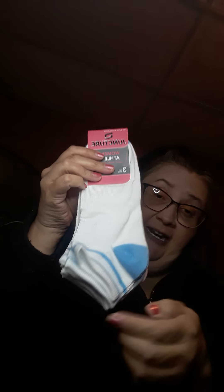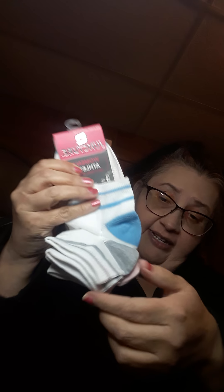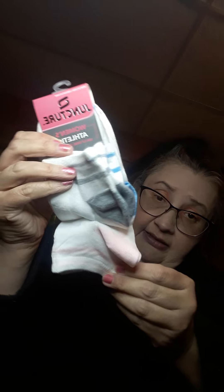And then I got some socks. They're Juncture Women's Athlete socks. They're low cut. I like them because you get three pairs — you got the little blue ones, the gray and the pink.